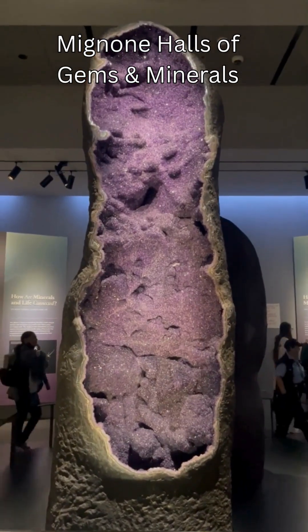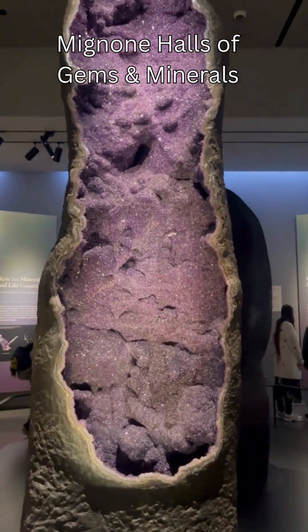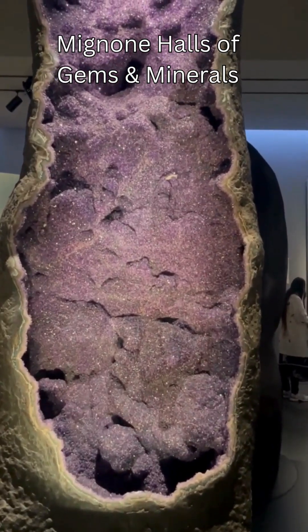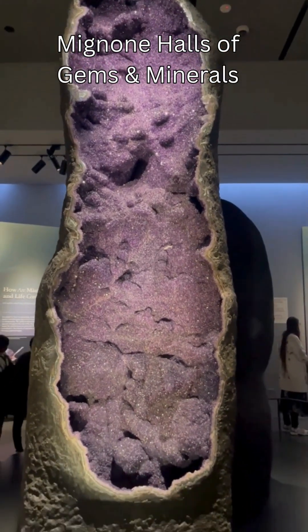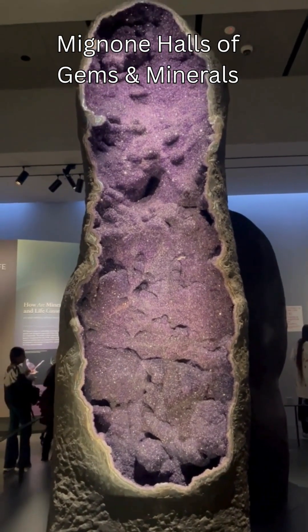Right now I am in the Museum of Natural History on the upper west side of Manhattan in New York City, and I am checking out the Mignone Halls of Gems and Minerals.